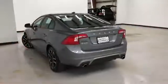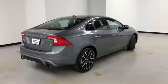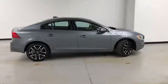That concludes our walk-around video of this 2017 Volvo S60 T5. Randy Kernel Buick GMC is located at 7707 State Avenue in Kansas City, Kansas. Our phone number is 913-334-1166.